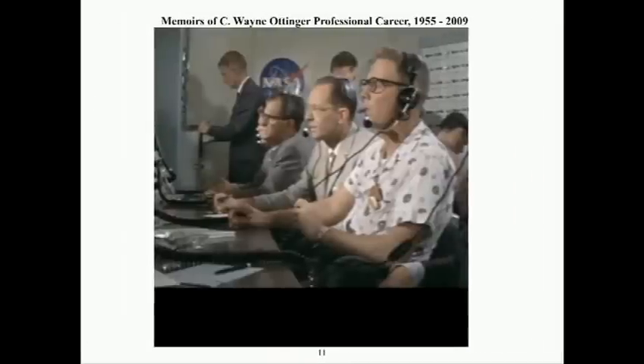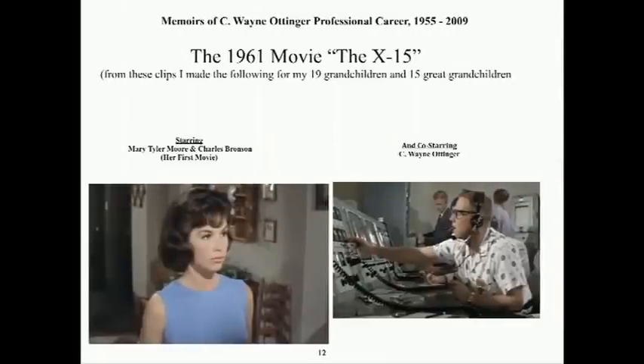This clip from the 1961 X-15 movie shows a few of us NASA engineers mixed with the actors in a control room scene. My cigar shows as a stub and was that length before lunch; I was told to break a new one in half after lunch for continuity of the shot. Instead, I just sucked it in and got away with it. This fake poster I made for my greats and grands shows Mary Tyler Moore in her first movie, co-starring with Charles Bronson and, of course, Grandpa as another co-star.